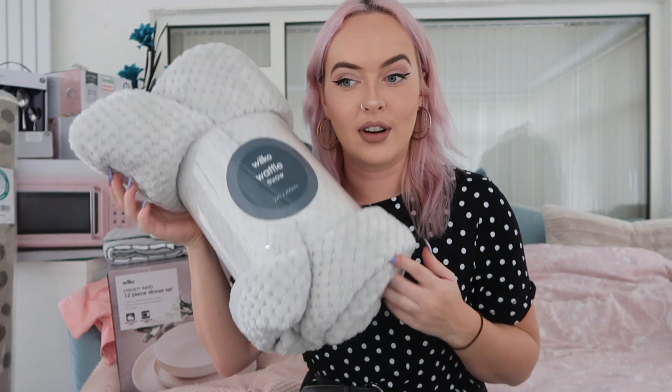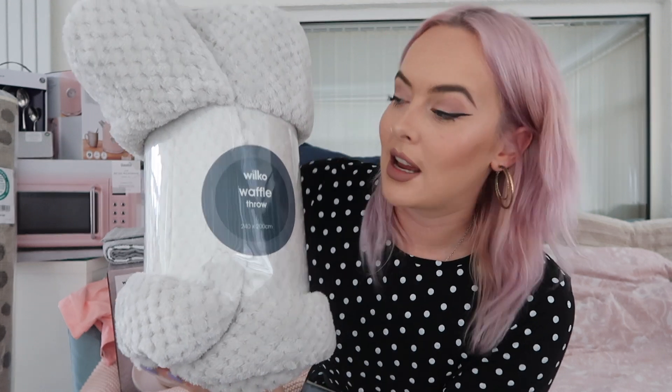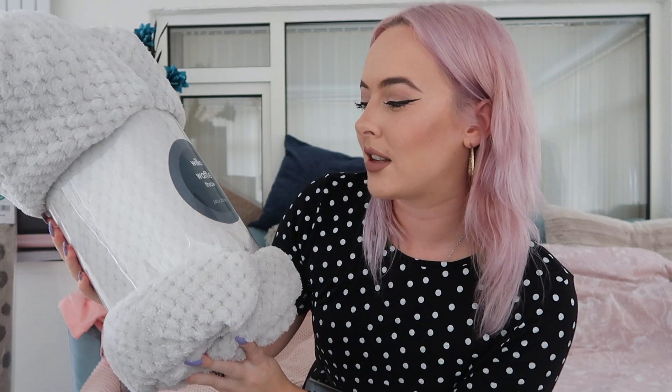The first thing I actually bought when we agreed we were moving - I went to Exeter for the day, looked in Wilko, and they were having back-to-university sales. I picked up this really nice dove grey waffle throw for my bed. It was in the sale for only eight pounds, which I think is a bargain. It's also massive - 240 by 200 centimetres. I love lots of throws and cushions on my bed, especially going into winter.